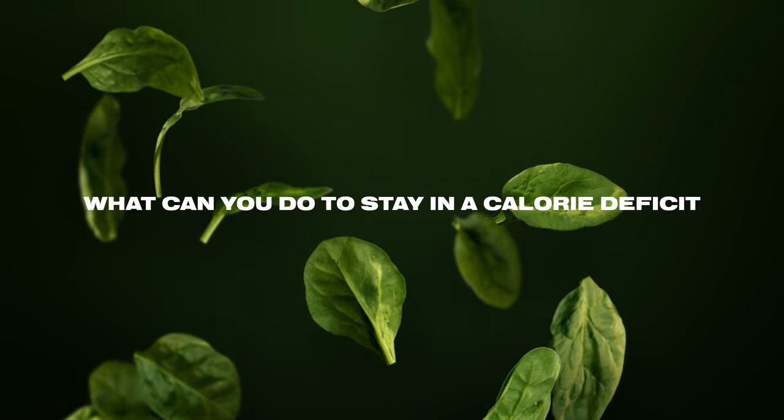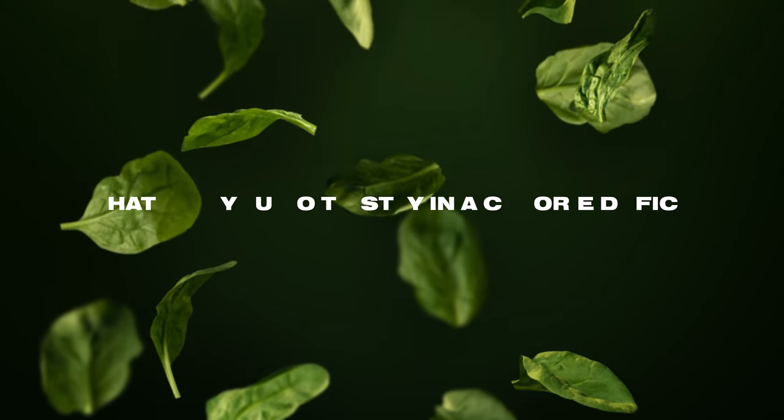So what are some things you can do to stay in a calorie deficit? Walk more, eat protein with all of your meals, drink enough water, be okay with being hungry, and change the way your kitchen is arranged so you don't have the temptation or easy access to things that are likely to tip you out of a calorie deficit.